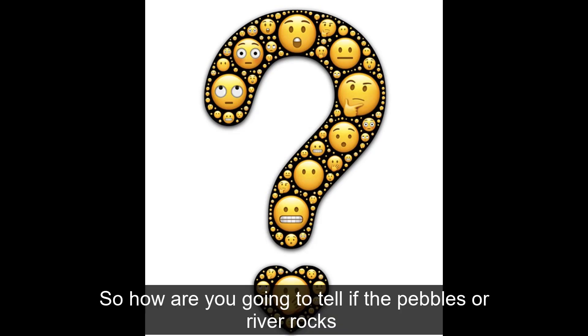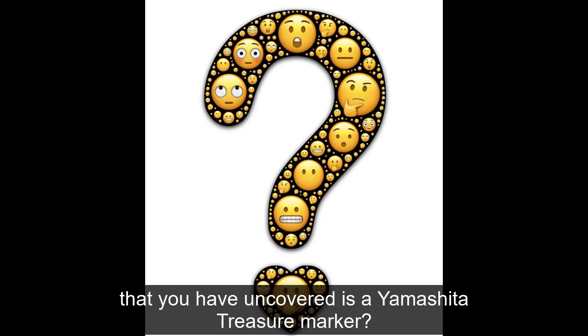So, how are you going to tell if the pebbles or river rocks that you have uncovered is a Yamashita treasure marker?